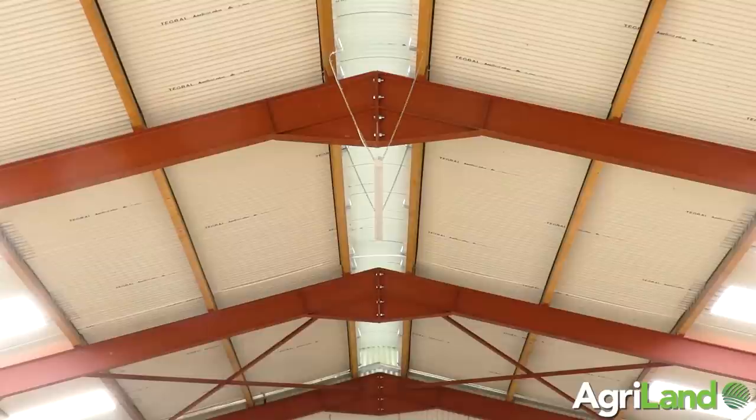Peter also has a long canopy right down through the centre of the shed which is 27 metres wide. What we want is a 0.04 metre square outlet — twice that of the inlet — running the full length of the shed.